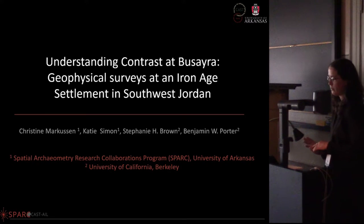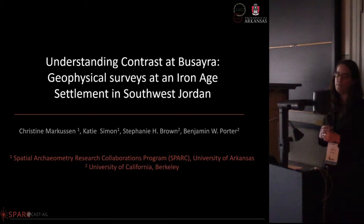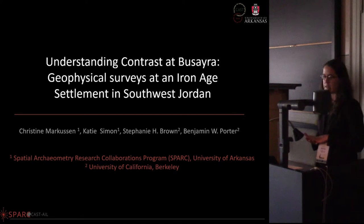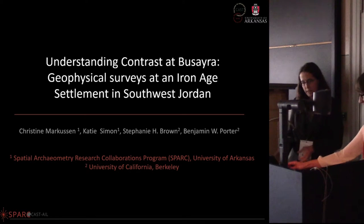This is a collaboration between the University of California Berkeley and the Center for Advanced Spatial Technologies at the University of Arkansas. Katie and I both work at the University of Arkansas, so we have been doing the geophysics portion of this. We have been trained in the North American way of doing things.